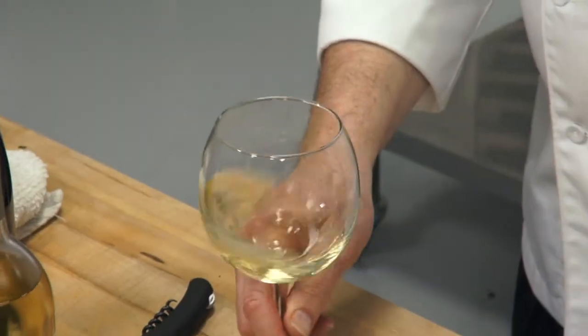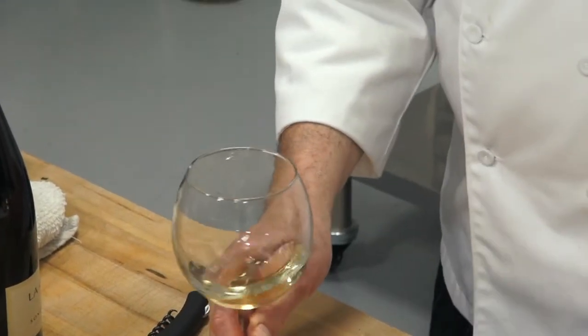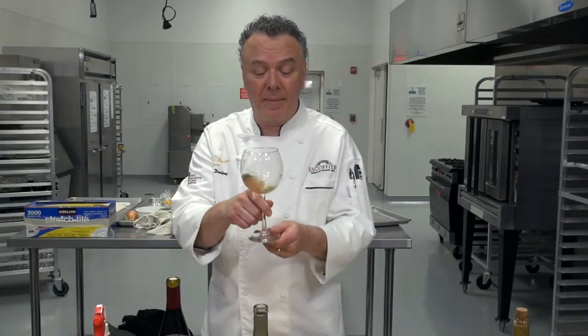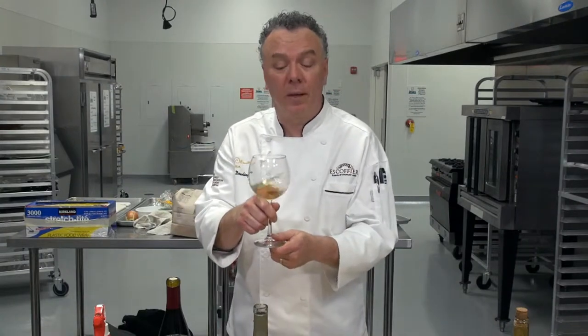Robert Mondavi pioneered modern-era wines in the Napa Valley from 1966 forward. In the 70s and 80s they became very popular. His son Michael Mondavi runs the winery now, and they make some great wines sold worldwide.